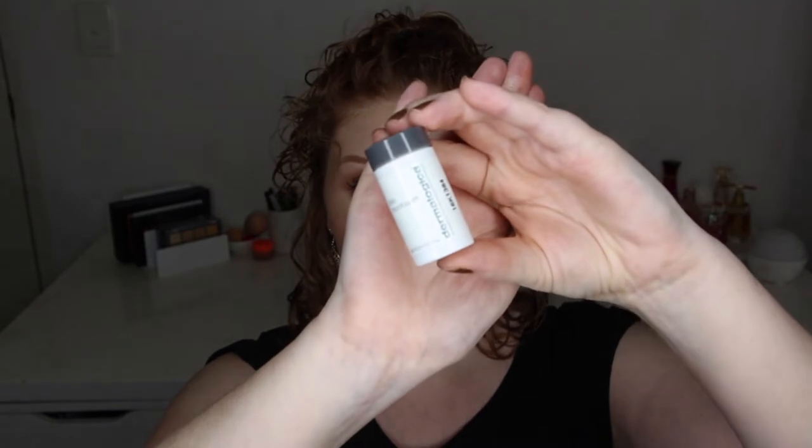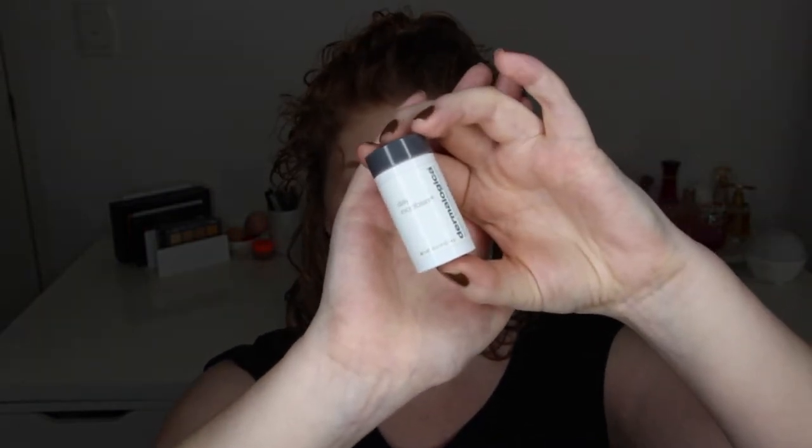This here is a sample of the Dermalogica Daily Microfoliant. I'm happy it was a sample because it didn't work out for me — it actually broke me out on the bottom of my chin. I'm not really a fan of physical scrubs for your face; I prefer chemical exfoliants. I know this is a popular product for many other people, but it's going in the bin.